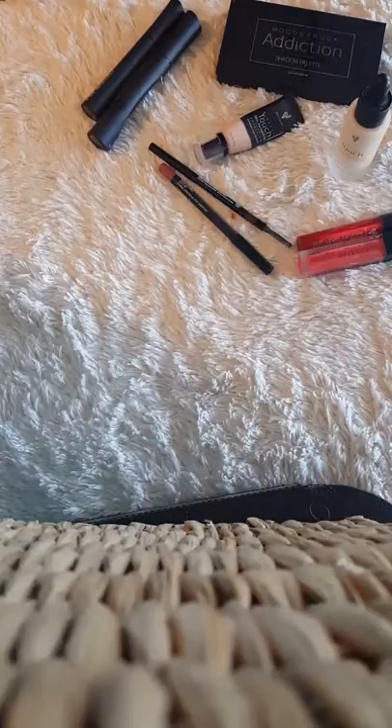Hey guys, so I want to show you one of my favorite collections right now, and that is the Beauty Arsenal. Not only are you going to save money, you're also going to get a free makeup bag, our free brush roll-up bag, and free shipping.